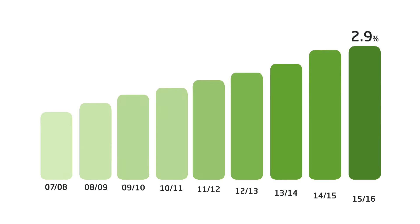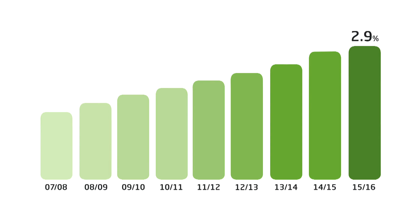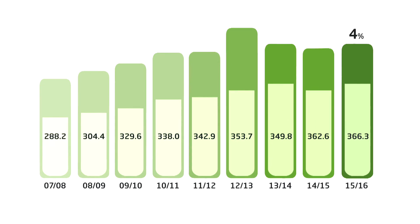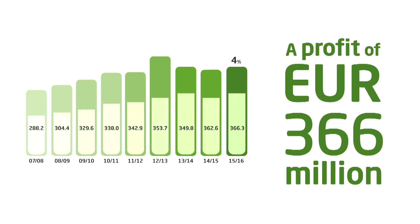So let's take a look at the figures. Compared to last year, turnover increased by 2.9% and the net result improved by 4% to over 366 million euros.